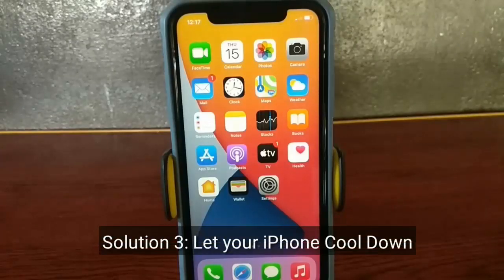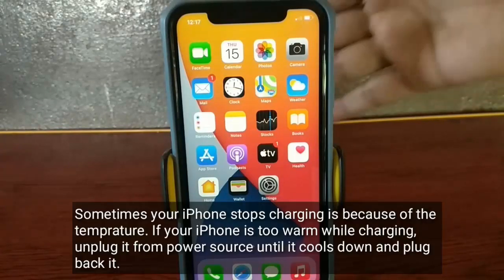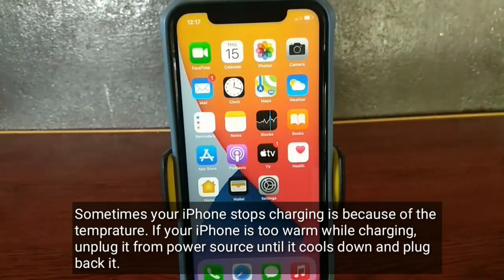Solution 3 is to let your iPhone cool down. Sometimes your iPhone stops charging because of temperature. If your iPhone is too warm while charging, unplug it from the power source until it cools down, then plug it back in.